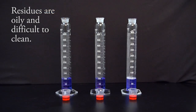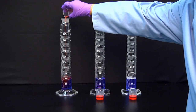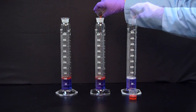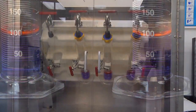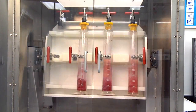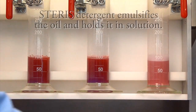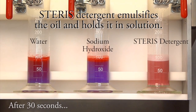Many pharmaceutical residues are oily and difficult to clean with sodium hydroxide. As red mineral oil is added to solutions of deionized water, sodium hydroxide, and a Starris detergent, layers are formed as the oil and water separate. After thorough mixing, the water and sodium hydroxide solutions separate back into their original layers. The Starris detergent emulsifies the oil and holds it in solution, demonstrating significant advantages over sodium hydroxide.